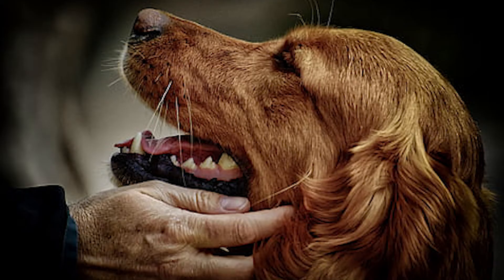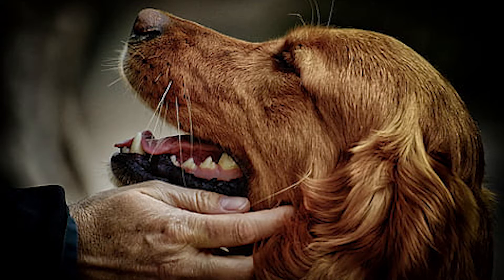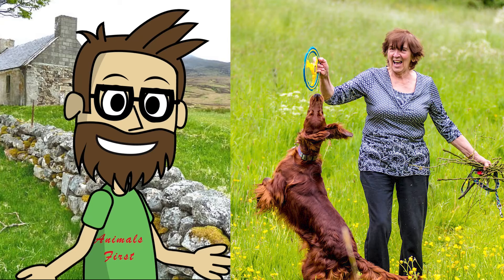Irish Setters love to be active and make new friends. Their loving nature appeals to many lovers of the breed. Dogs of this breed respond well to positive training and make wonderful companions to their owners both in hunting, sports, and in everyday life.